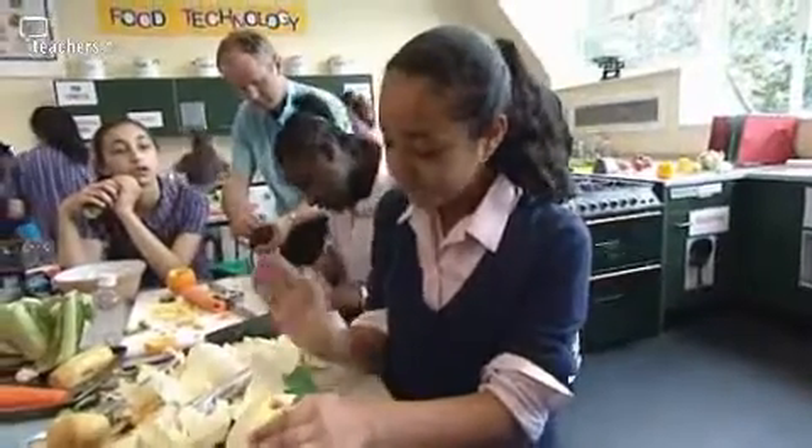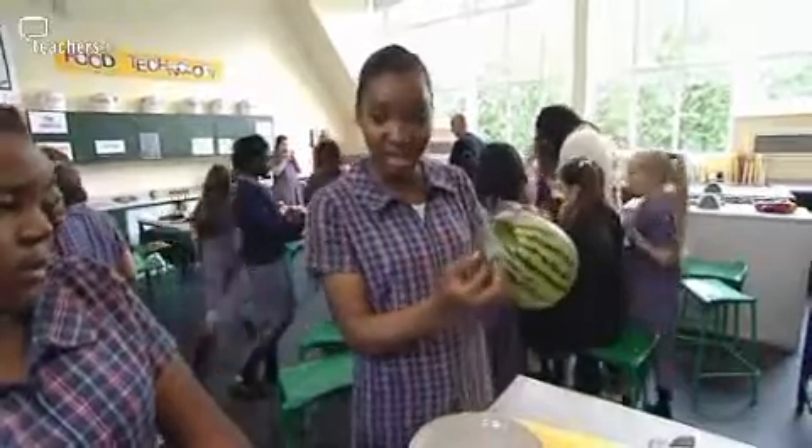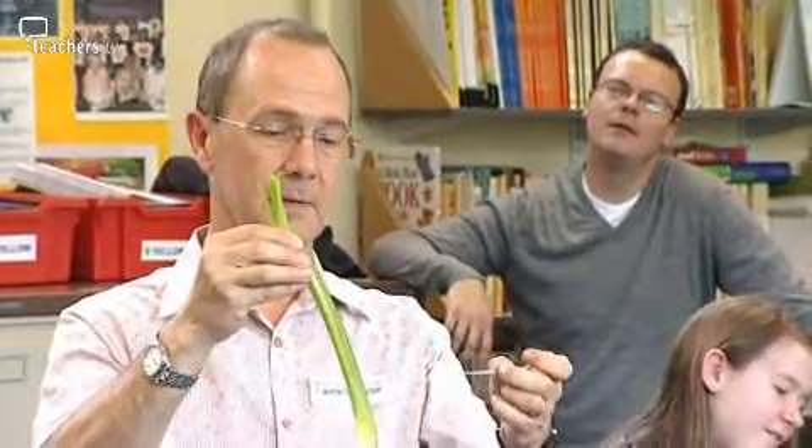We never cease to be astounded by what children come up with. We've seen butternut squashes hollowed out with pieces of celery fibre stretched across them to make guitars. One child took a courgette, cut it partway through lengthways, and flapped the two pieces together to make a primitive clapper. There's just no end to what children can come up with if you let them run with their imaginations.